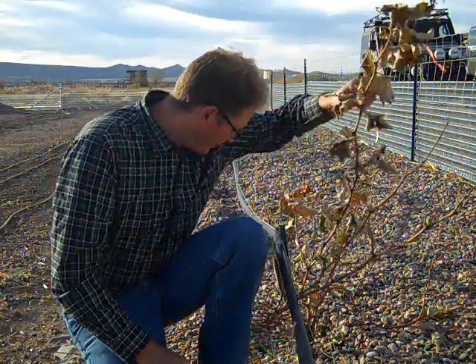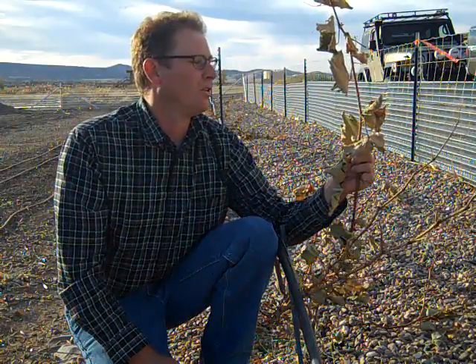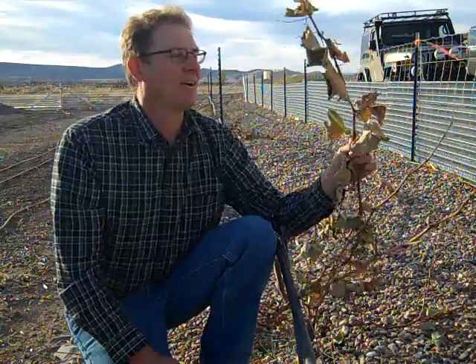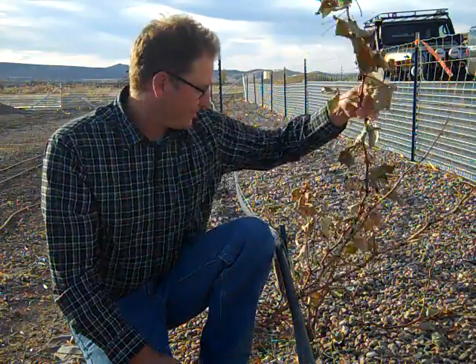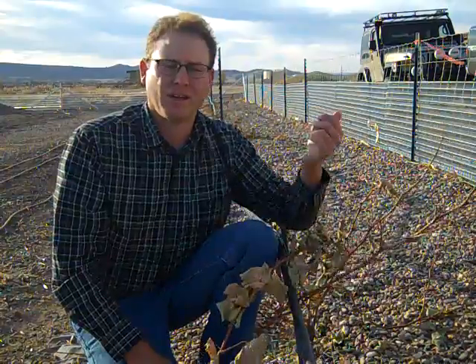Okay class, it's November 1st today. In an earlier video I showed you in Cottonwood, Arizona, some vines close to the river and how cold air settles. Here we're looking at some Vidal Blanc vines in Chino Valley, Arizona. Elevation here is about 4,500 feet. This vine has frozen pretty good — temperatures here went down to 25 degrees, about a week and a half ago, so mid to late October. Hard freeze — vines are done for the year.